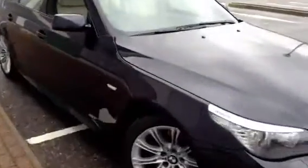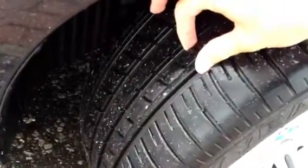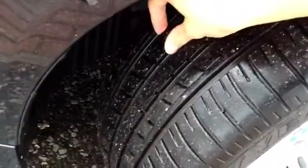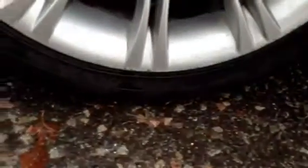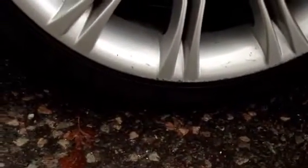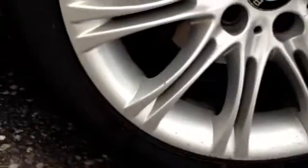Starting with the offside front tyre, you can see a good 5 to 6mm of tread there, so plenty of tread. Looking at the offside front alloy, we have quite a lot of heavy curbing to the top and some heavy curbing to the bottom of the alloy as well, so I would recommend a refurb as there are a few little scratches on it as well.